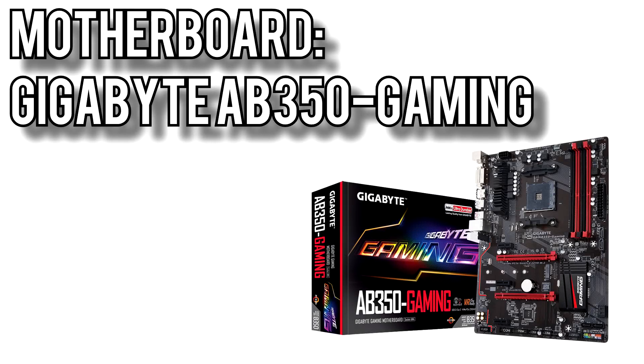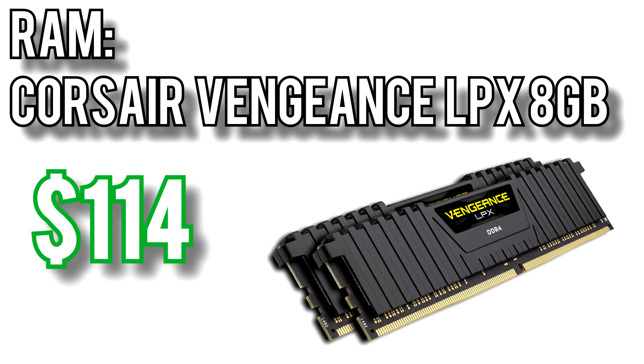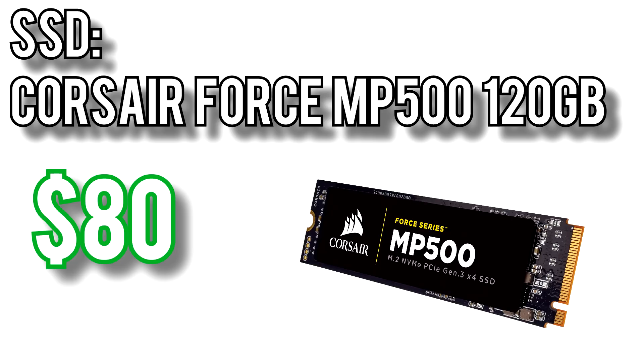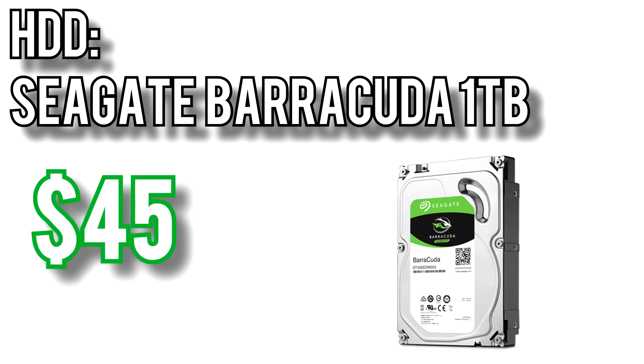For the motherboard I picked Gigabyte's AB350 Gaming for $100. It comes with all the bells and whistles of a higher end board: two USB 3.1 Gen 2 ports, onboard LED lighting, 4 RAM slots, and a space for M.2 SSDs. For the memory I picked Corsair's Vengeance LPX 8GB kit for $114, running at 3000MHz — great for Ryzen processors since they're so dependent on memory speed, and offering solid overclocking headroom. For the boot SSD I went with Corsair's Force MP500 120GB NVMe drive for $80. This is an NVMe drive so you'll see speeds several times faster than SATA SSDs, which translates into much faster boot times and better system responsiveness. For bulk storage I again went with Seagate's 1TB Barracuda for $45.